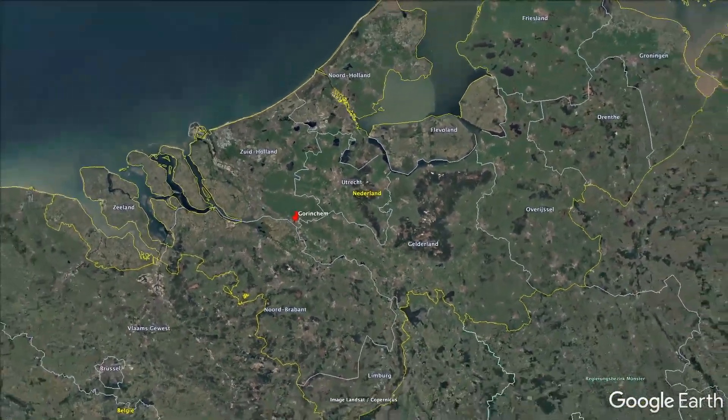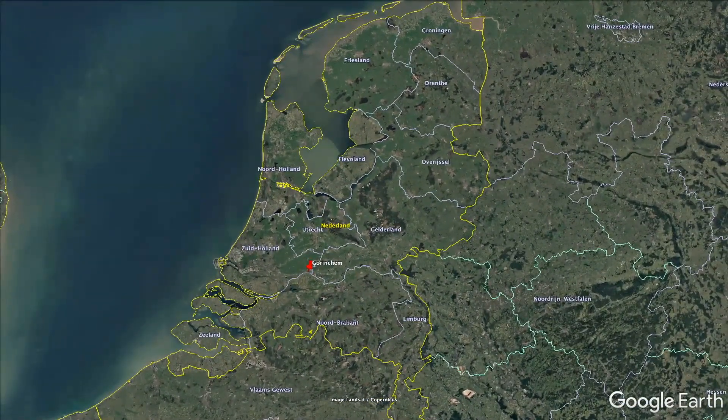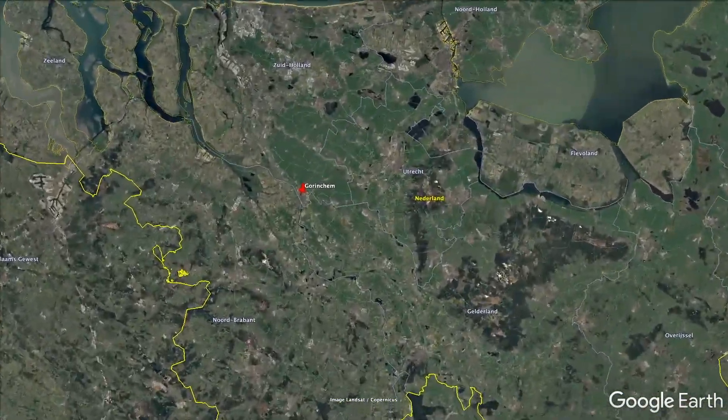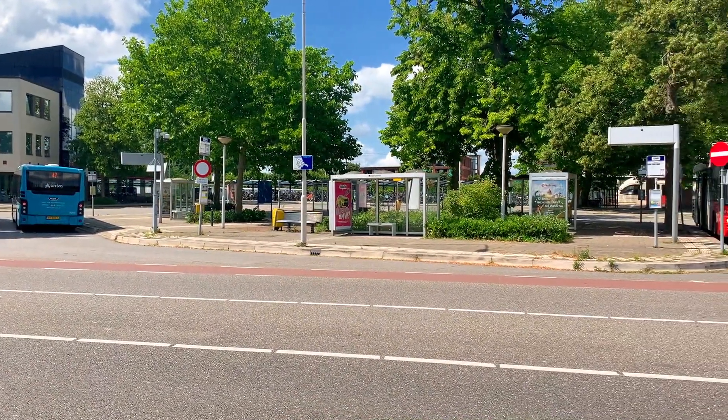Horeken is ideally located at the heart of the Netherlands in the centre of the typically Dutch river district. Horeken also has its own bus and train station.